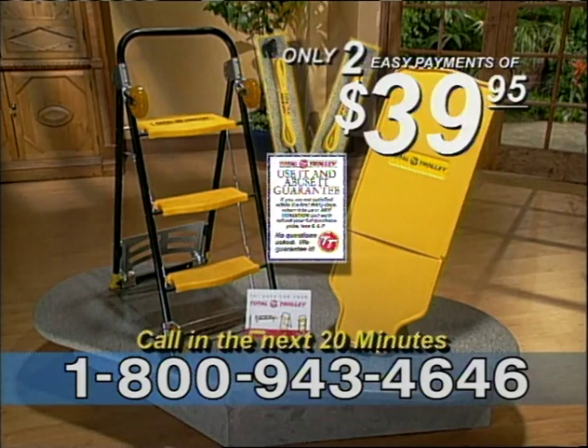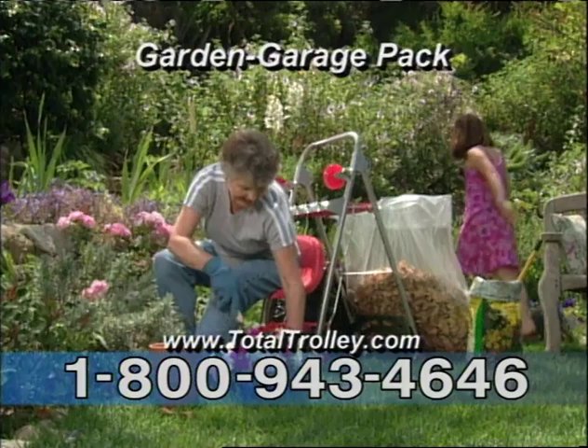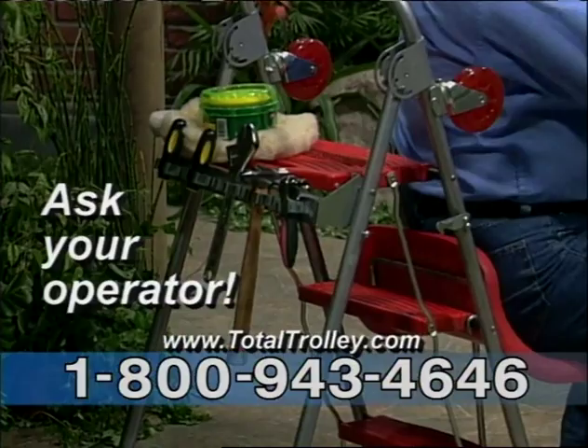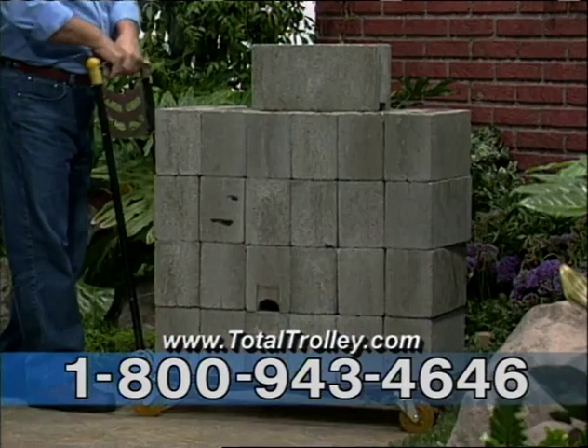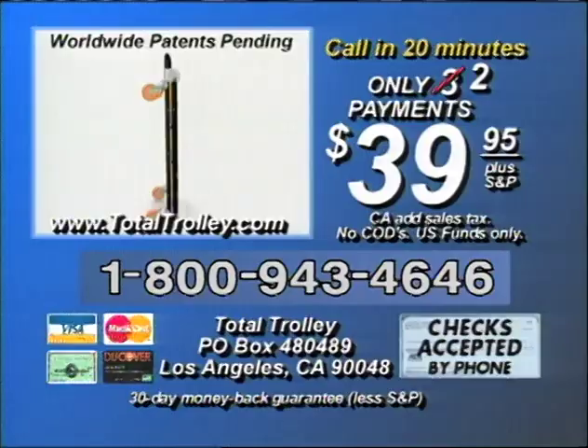Remember, the Total Trolley comes in two smart colors and is perfect for the boat, RV, or SUV. Order today and ask your operator how you can get the amazing garden garage pack and our incredible collapsible baskets for packing, stacking, and storing at a huge discount. The Total Trolley does the work of a whole army of equipment, faster and easier than you ever thought possible. Don't wait — order now. Call now to order the incredible Total Trolley for your home, office, garden, and garage.